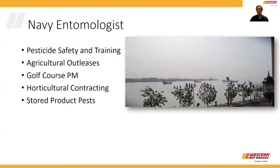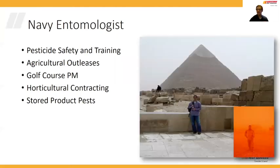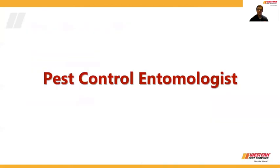Lastly, and probably most importantly, I got to see parts of the world I otherwise never would have seen. Here's a picture of the old boats used by the Persians back in the Persian Gulf. I got to visit the Pyramids of Giza in Egypt. But ultimately I had to settle into a career, so I'm here now as an entomologist for Western Pest Services — that's called a structural entomologist or a pest control entomologist.